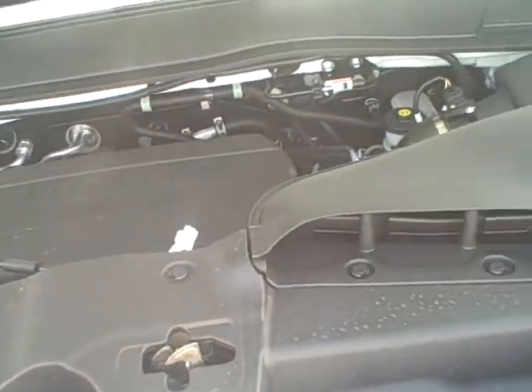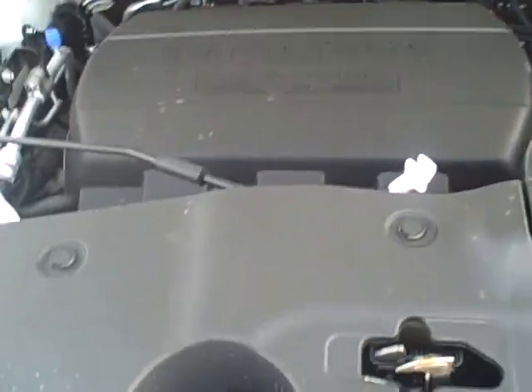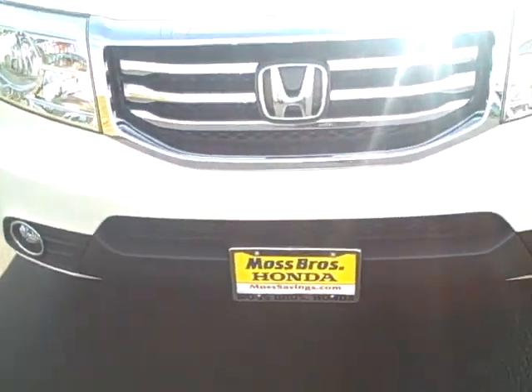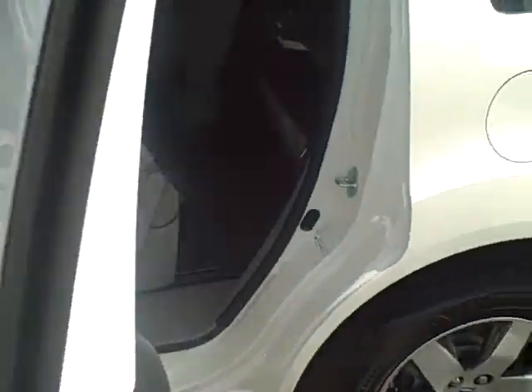The warranty on this vehicle is three years or 36,000 miles, and five years or 60,000 miles for the powertrain. If you purchase from Moss Brothers Honda in Murrieta Valley, we include complimentary oil and filter changes for the life of the vehicle, along with complimentary car washes.